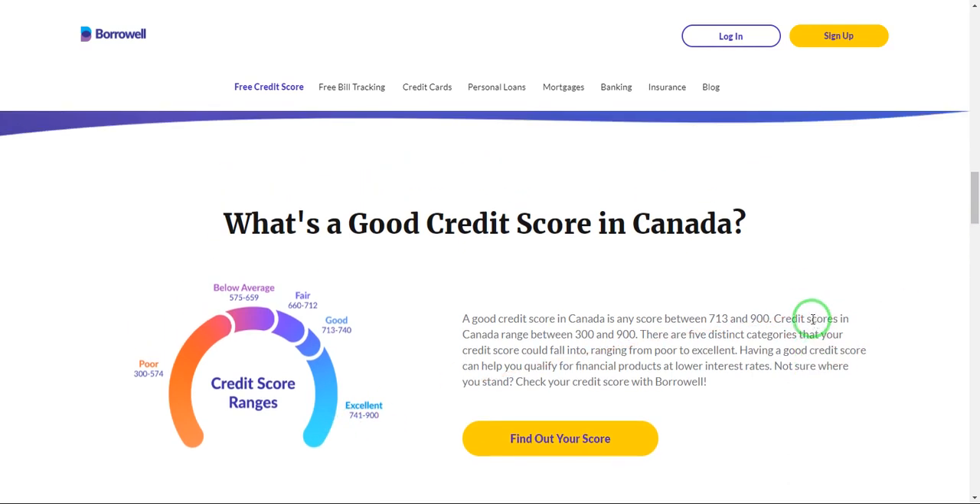Anything above 740 is an excellent credit score. In this video, I'm going to show you how you can check your credit score in Canada for free. What you are seeing on the screen is a website known as Borrowell. Borrowell is a free credit score checker or website that allows you to check your credit score report, or you can get a free credit score.